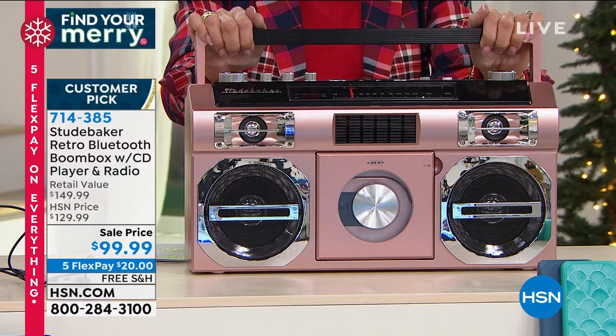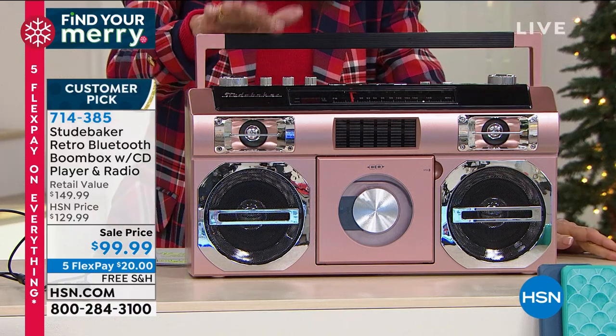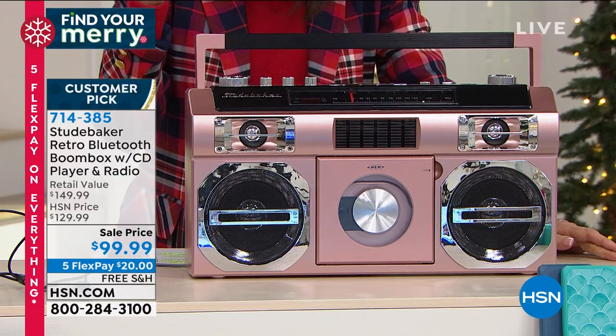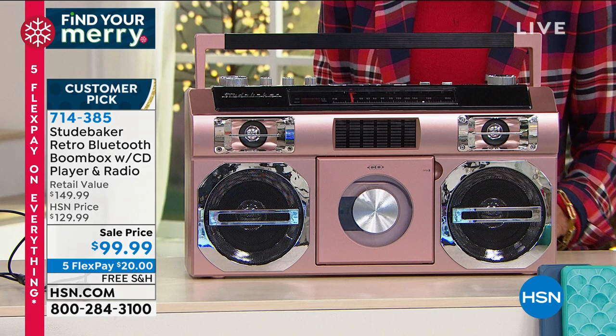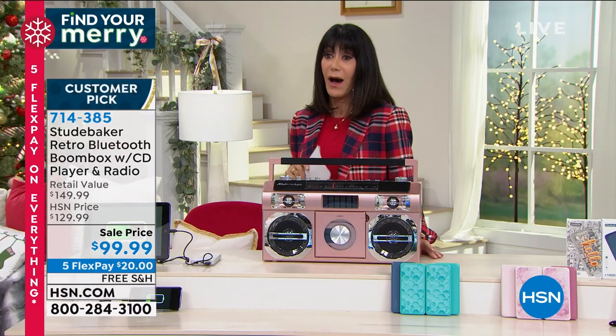We sold a lot of these at $129. Really limited — only 130 left in rose gold, 360 in red, and 120 in silver. Very, very limited across the board. Free shipping and handling, item number 714385, and lowest price today available at $99.99.